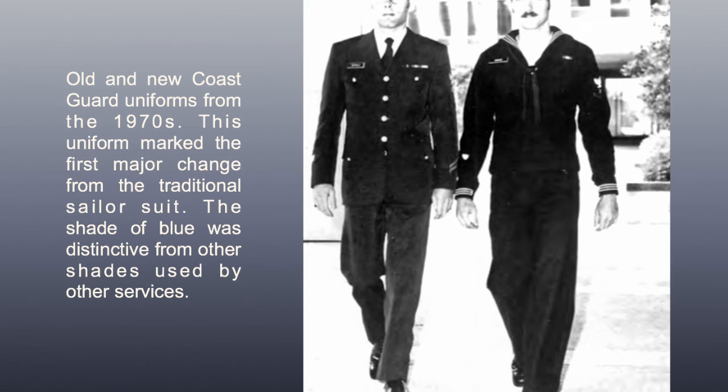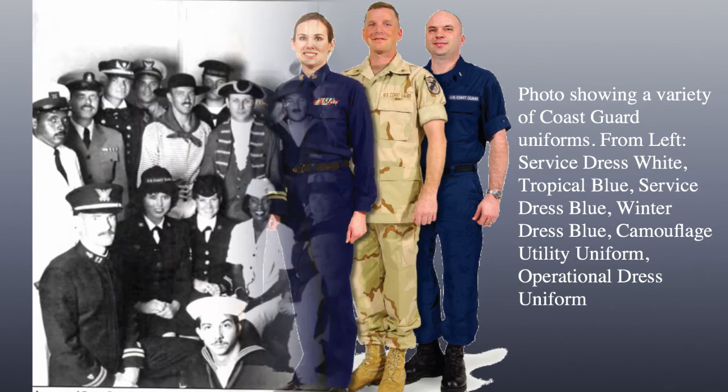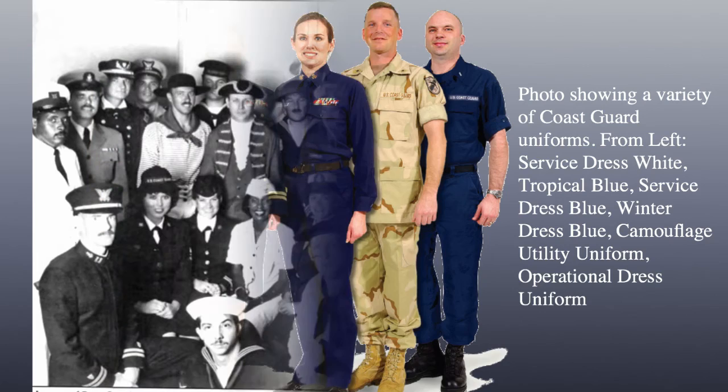A variety of Coast Guard uniforms from left: service dress white, tropical blue, service dress blue, winter dress blue, camouflage utility uniform, and operational dress uniform. A showcase of Coast Guard uniforms beginning with the Revenue Cutter Service up through the present-day dress. During the 14th Coast Guard District Centennial Ball, each uniform was highlighted and a short historical narrative was presented.